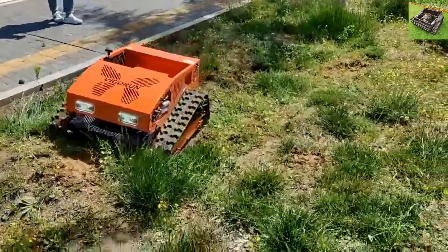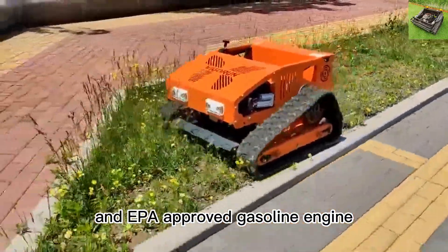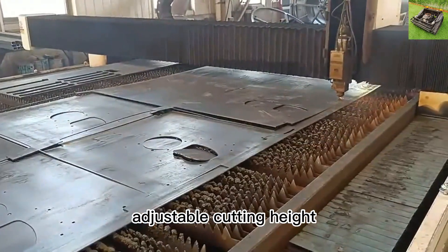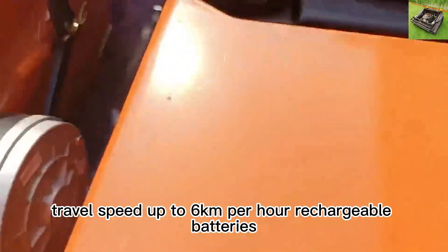The RC Caterpillar Brush Cutter adopts CE and EPA-approved gasoline engine, operated by remote control up to 200 meters long distance, with adjustable cutting height, travel speed up to 6 kilometers per hour, and rechargeable batteries.